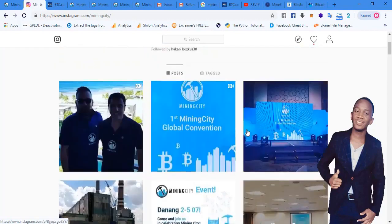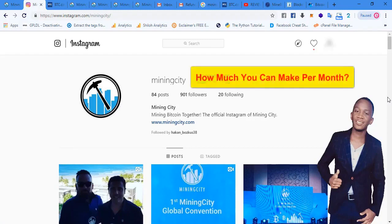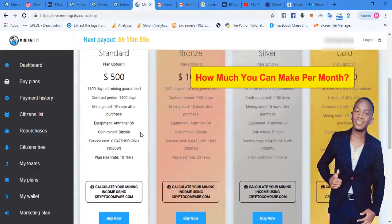Mining City is different from any other company I've seen doing Bitcoin mining. What intrigues me is how transparent the system is — when you buy a mining plan, you actually know the hash rate you're buying, the mining power, and the cost of electricity. If you put those parameters into CryptoCompare, you actually know how much you can make per month. Here are the mining plans you can buy to get started with Mining City.